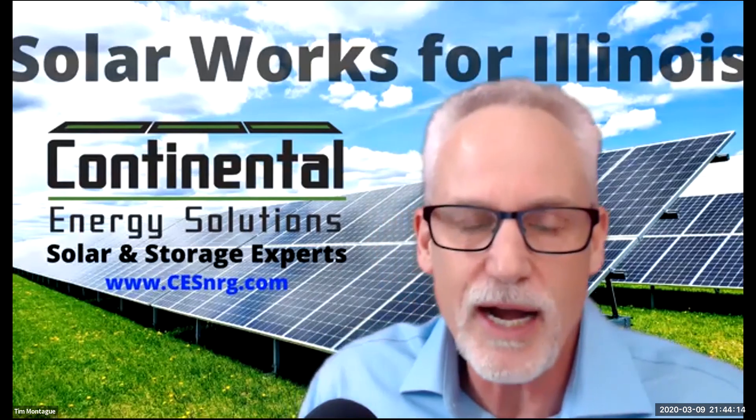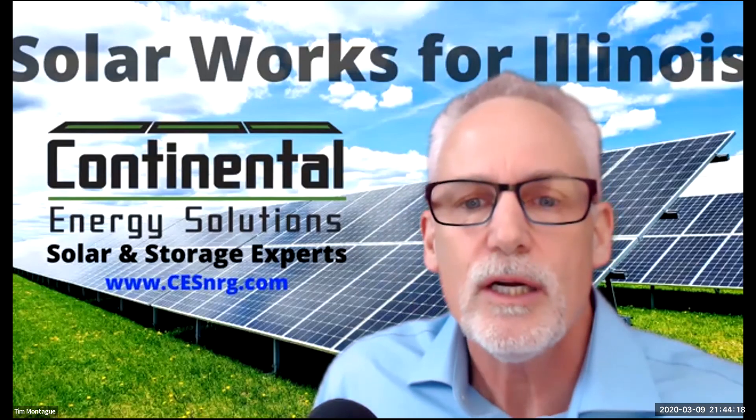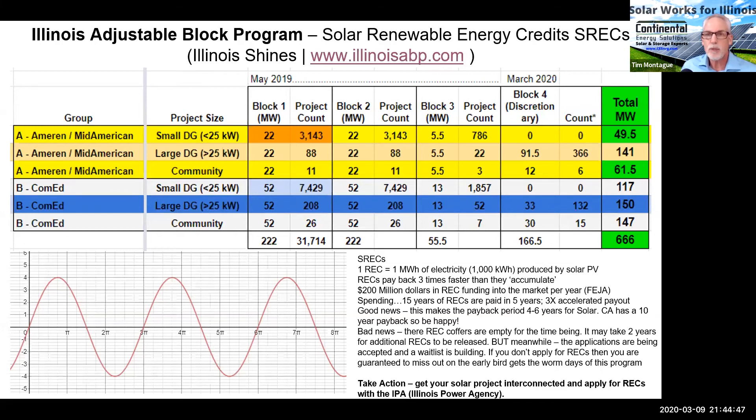We just don't know when Block Five is going to open. I have a few graphics here to simplify this explanation — understanding solar incentives, SRECs in Illinois, for project owners in particular. The news is that Block Four is closed. Here's a graphic showing the Adjustable Block Program in a tabular format. You can go to IllinoisABP.com, also known as IllinoisShines. The ABP website has all the details you're looking for.